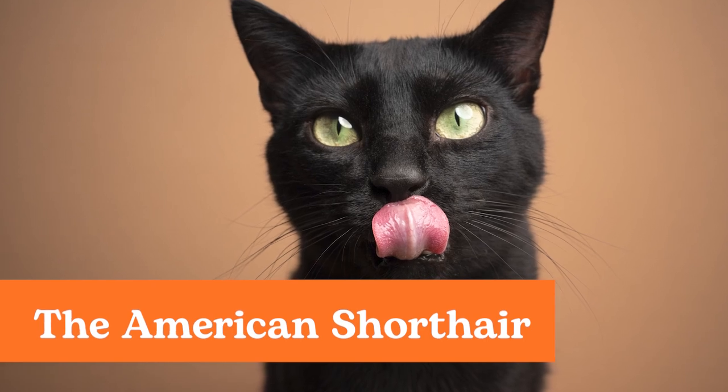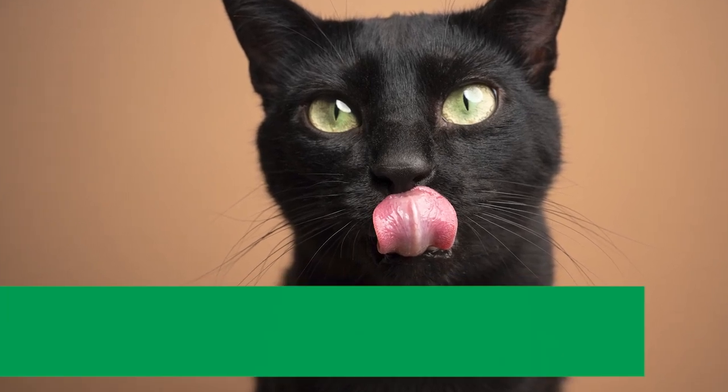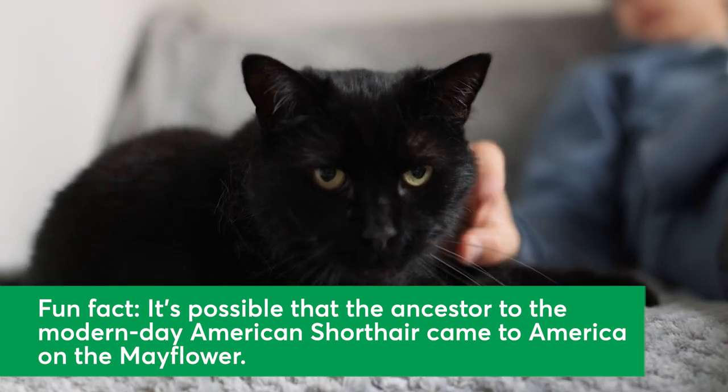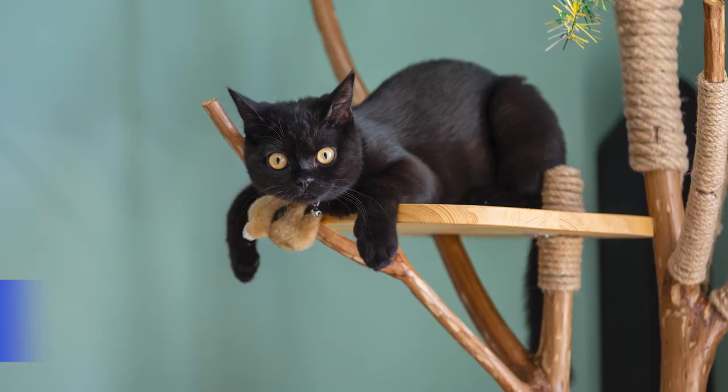The American Shorthair. The American Shorthair is among the most popular cat breeds in the United States. They make ideal pets for households with kids and usually live a long life — 15 years or longer.